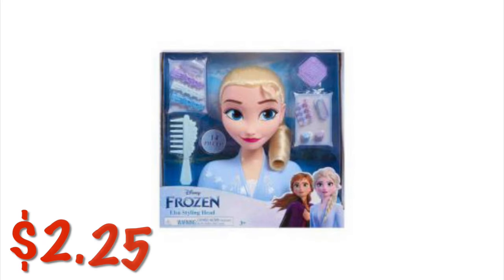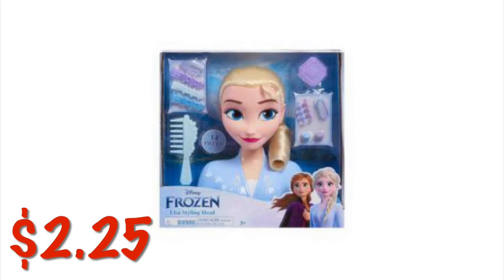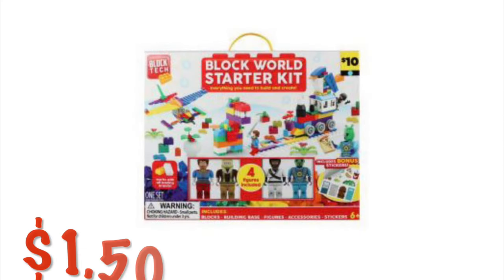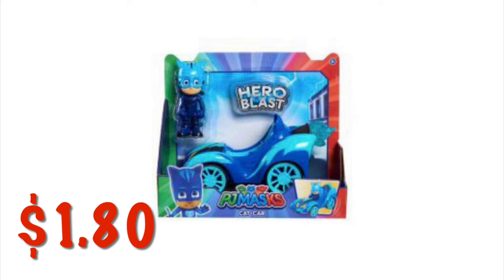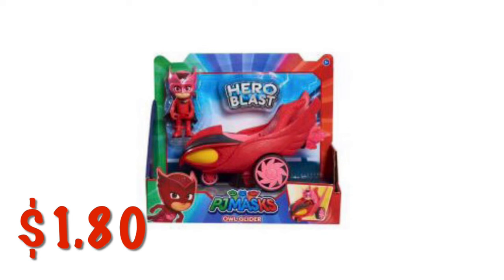We've got a Frozen Elsa styling head for $2.25. We've got this Block World Starter Kit for $1.50. We've got some PJ Masks figurines with cars — the older ones are $1.80. There are newer ones in store but they will not scan at $1.80, so you'll know which one is the right one. There's green, blue, and red — all $1.80.